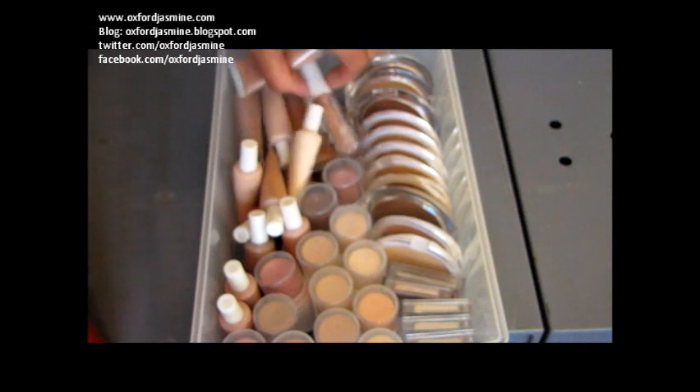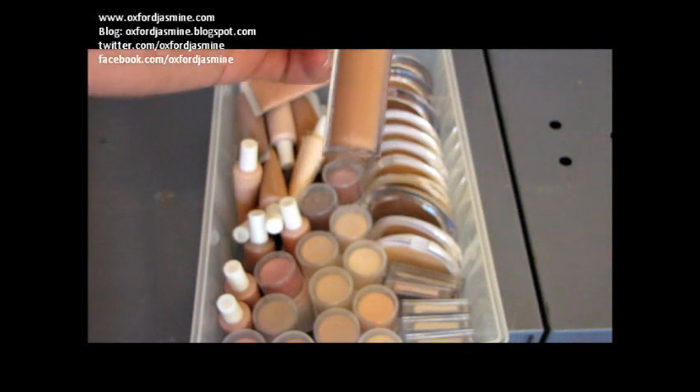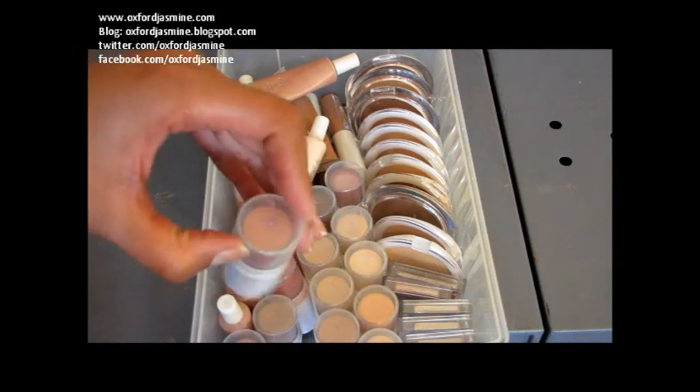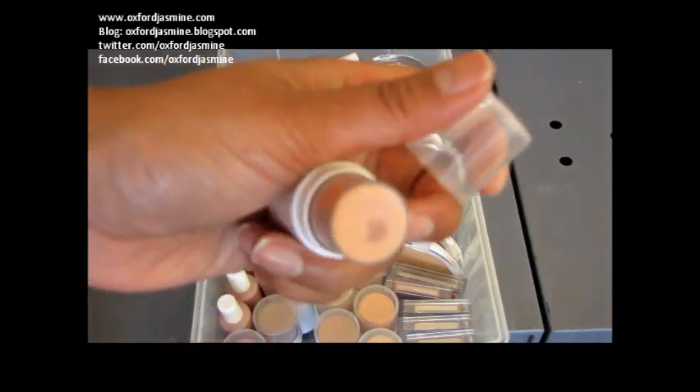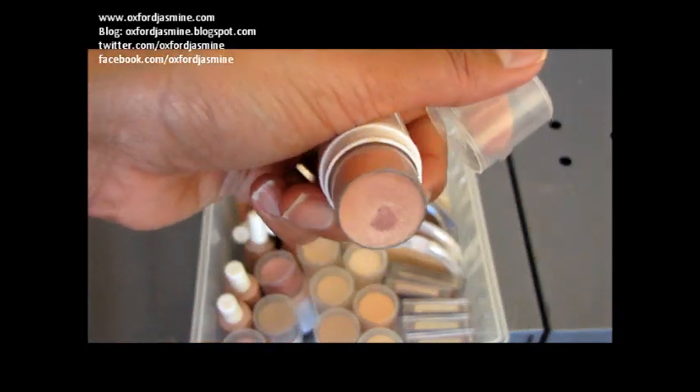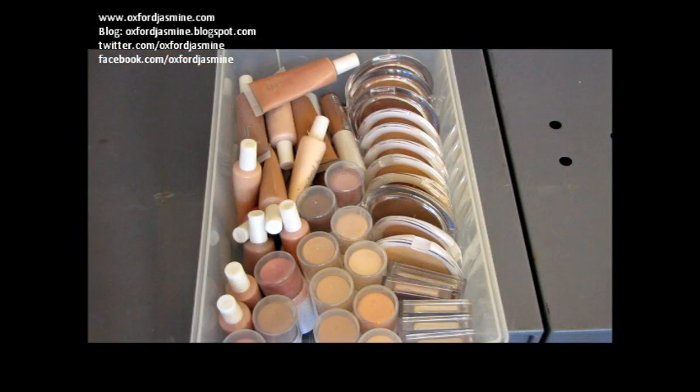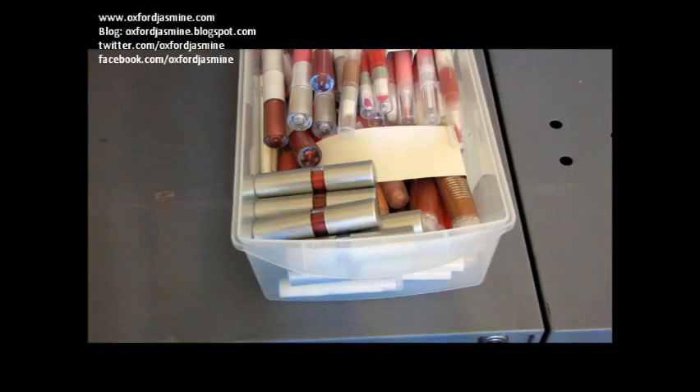We have the Tone Correcting Concealers here. And then finally the All Over colour sticks — this one is warm peach and it's a beautiful golden. I'm really attracted to sort of orangey golden colours like this. That one's very nice.